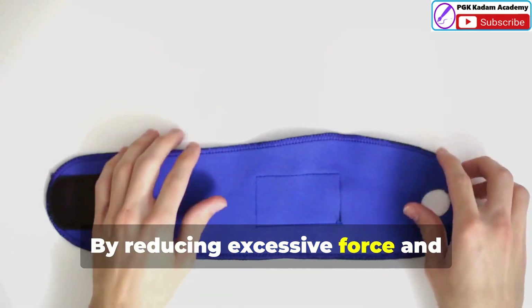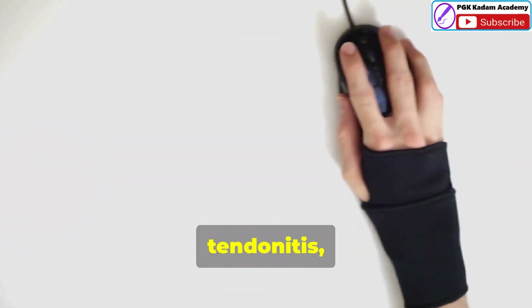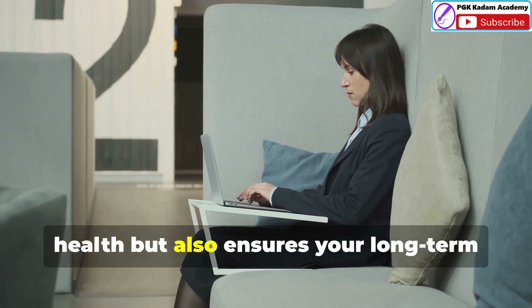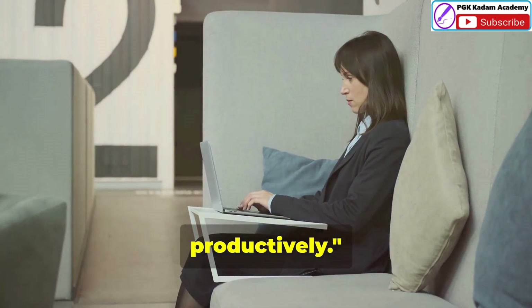By reducing excessive force and repetitive motions, you can significantly lower the risk of developing musculoskeletal disorders such as carpal tunnel syndrome, tendinitis and back pain. This not only protects your physical health but also ensures your long-term ability to work comfortably and productively.